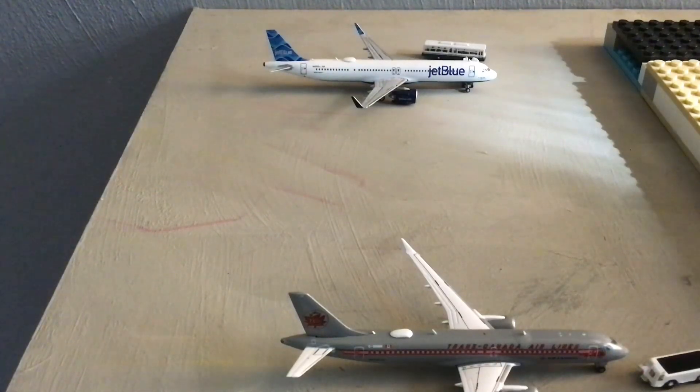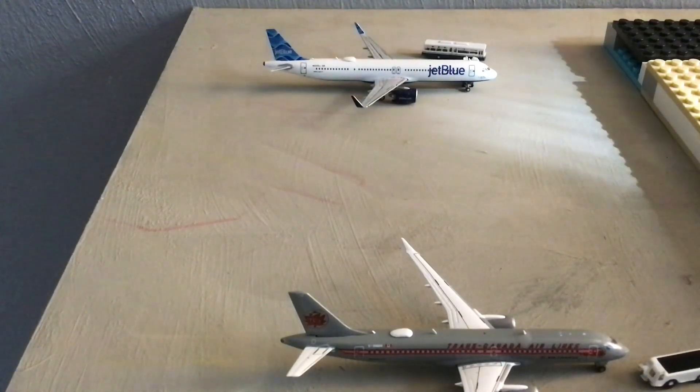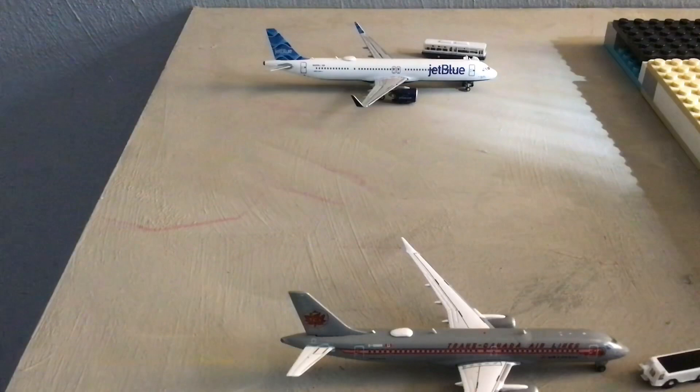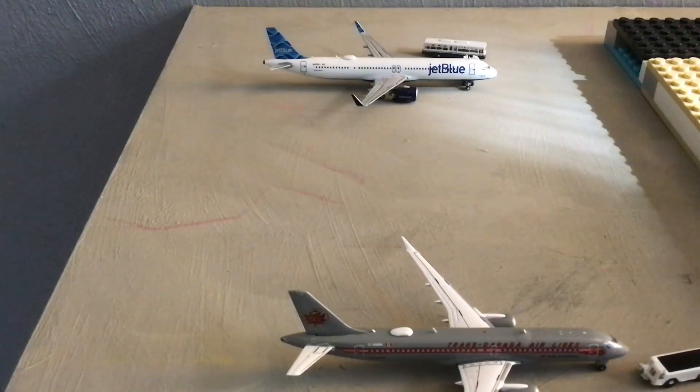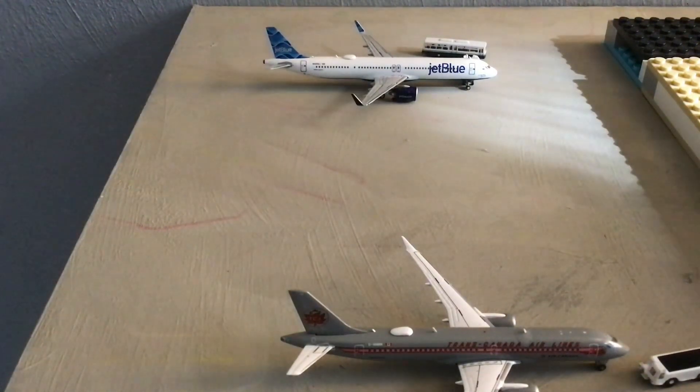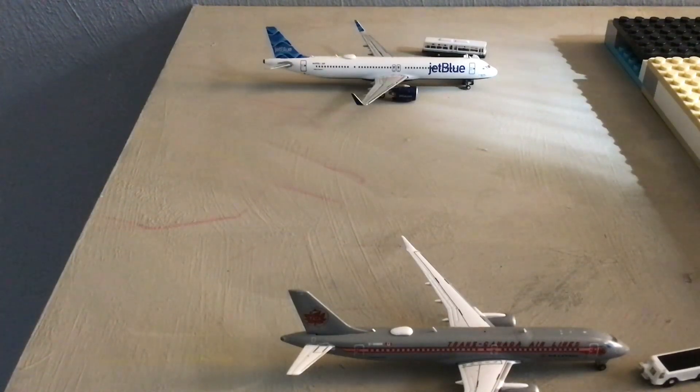B5 is empty. We're heading to our final gate, B6. Here at B6 we have a JetBlue Airbus A321neo in the Avianca tail, currently having passengers boarded on before his flight out to New York JFK, after arriving in from LaGuardia.